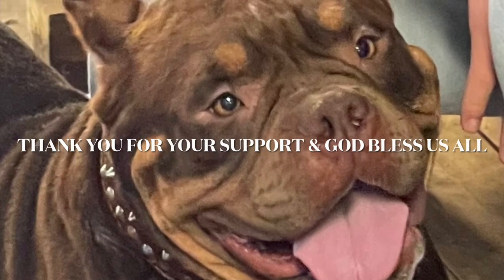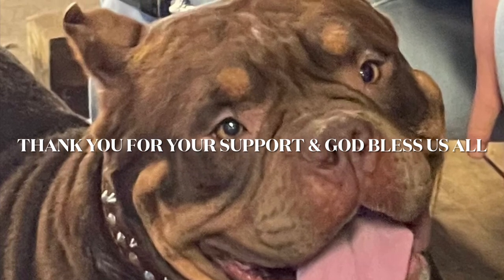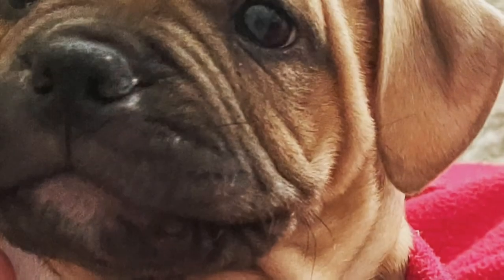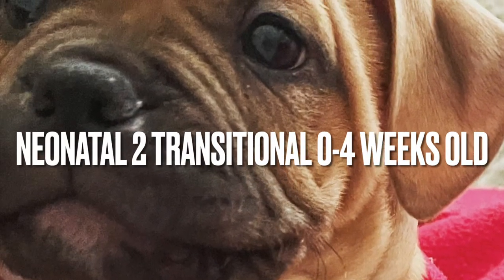Thank you for watching. Please like, comment, and subscribe so you may be updated on the next series: stages of development part one, neonatal to transitional, from zero to four weeks.